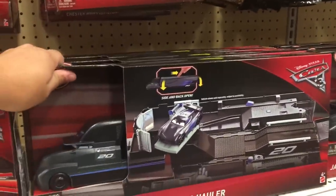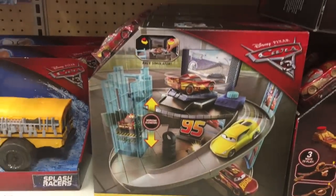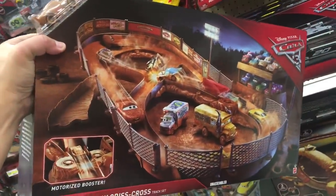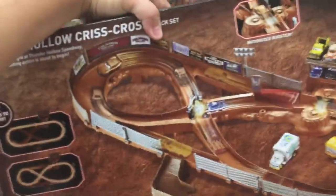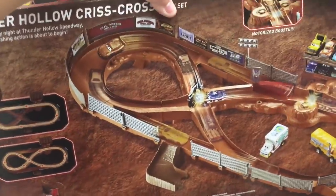There are a few playsets you can get: the Rusty's Racing Center playset, Willy's Butte Smash and Dash Derby, or the Thunder Hollow Crisscross. I think Thunder Hollow Crisscross is one of the better ones because it has a launcher — it spits them out in a crazy way, they can crash into each other, and you can put all your vehicles on it. It's great. Look at this Super Ultimate Garage too!